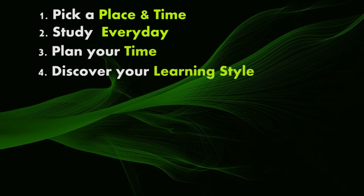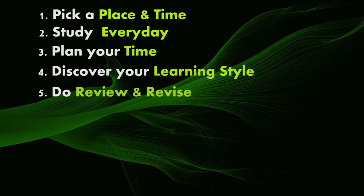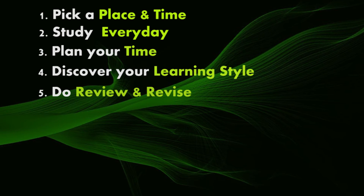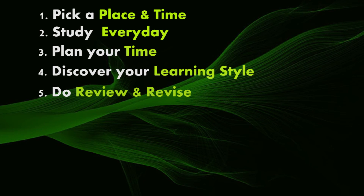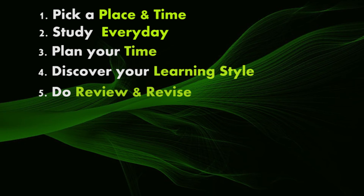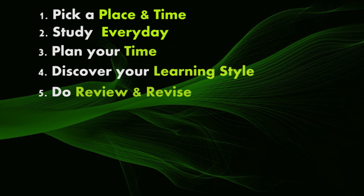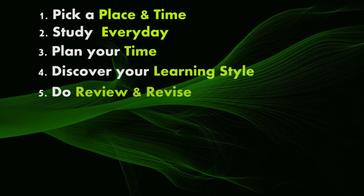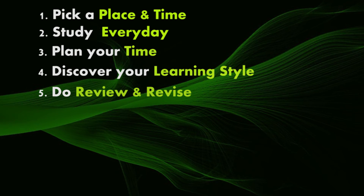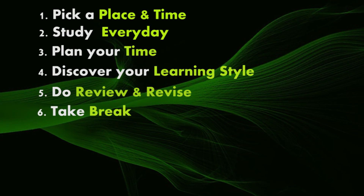Step five: review and revise. At least once a week you should go back over the things you studied in class. Thinking things over can help you understand concepts and remember them when you need them most. You can get a friend or family member to quiz you on key concepts, make your own study materials, think up practice exam questions, or create your own flashcards. This way you learn it all twice — once when you make the materials and once when you use them to revise.